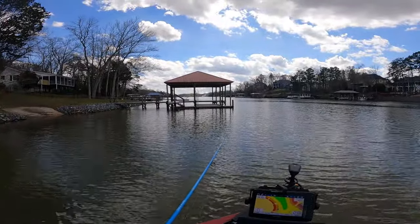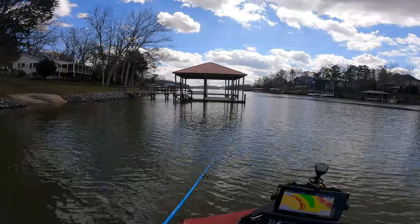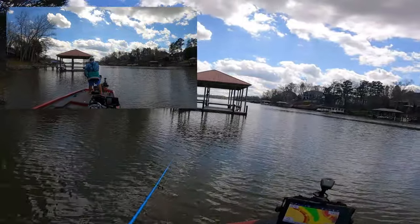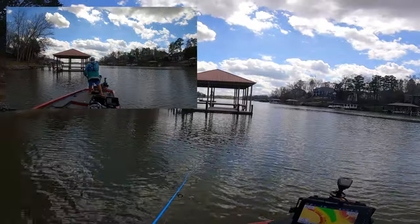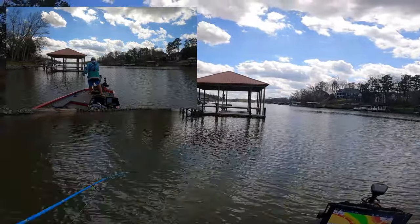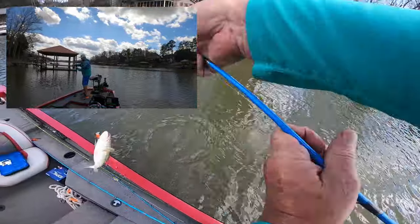Now you all see up front this dock — see how that wind's kind of blowing back this way? Got a little bit of a current blowing back in here. A bass will be holding right up in there, hiding behind that dock piling. There he is! Oh yeah! What did I tell you guys? Did I call that right or what? Look at that.